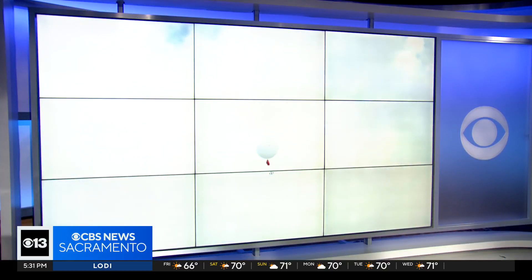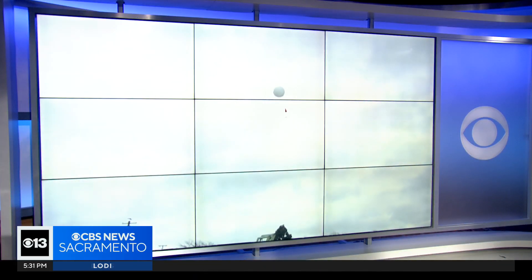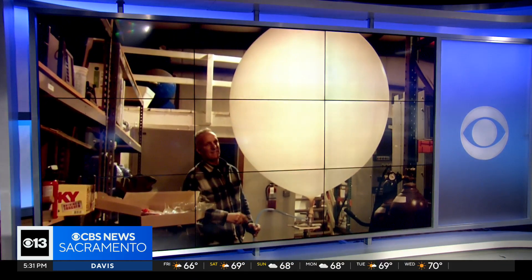Last week, we showed you how Yuba Water Agency is partnering with the Scripps Institute of Oceanography, collecting data on atmospheric rivers through weather balloons. Well, now part of that research is going to include heavy-duty hurricane aircraft.